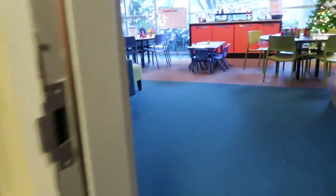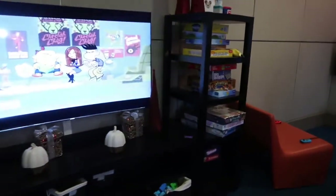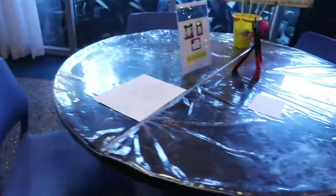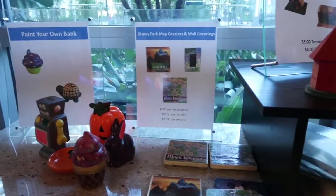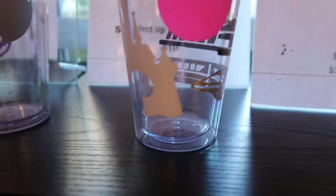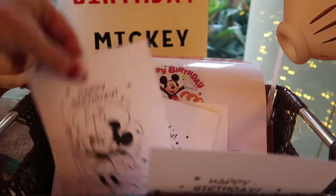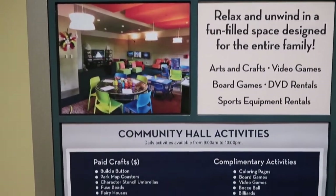Let's see what's going on in here - the community hall. Lots of fun stuff: games, TV, video games. Aaron's in his element. Arts and crafts - oh, you can make a frame, how cute! They have some crafts where you just pay for the items to make them, so you can do little tumblers. Oh my gosh, that's cool. You can even color a Mickey birthday card. There are all the details for the community hall.